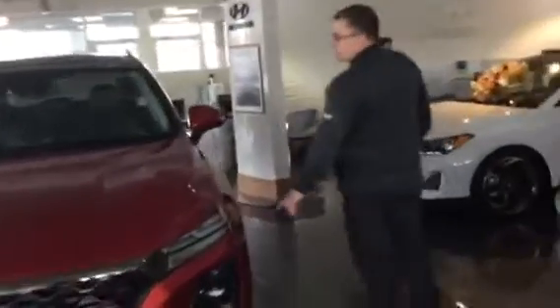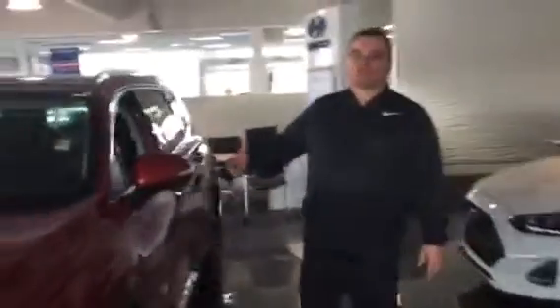As you move along, this one comes with 19-inch alloy wheels. This is a 2-litre Sonata Ultimate with blind spot detection, proximity key, and push button start.